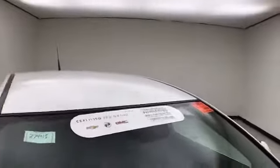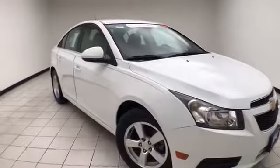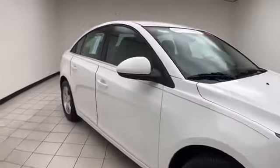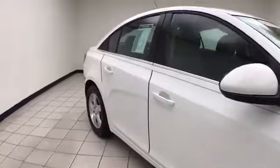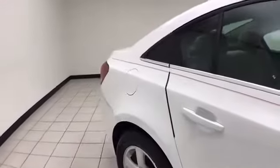To be GM certified, the vehicle goes through a very strict 172-point inspection, keeping the balance of a six-year, 100,000-mile powertrain warranty. You also receive an additional 12-month, 12,000-mile bumper-to-bumper warranty, along with two years or 24,000 miles of scheduled maintenance.